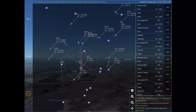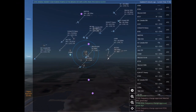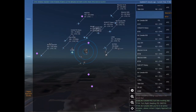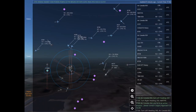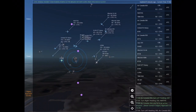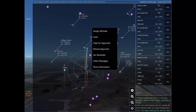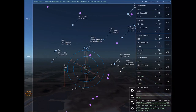WestJet 840 is 2 nautical miles south of Calgary International at 5,900 feet, requesting radar vectors to Saskatoon JG Diefenbaker. Air Canada 585, descend and maintain 6,000. WestJet 840, frequency change approved. Good day. India Foxtrot Sierra Mike, proceed on course to Vancouver International. India Foxtrot Sierra Mike, frequency change approved. Good day.